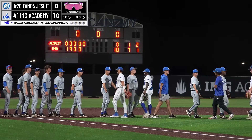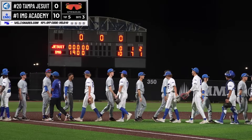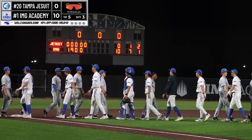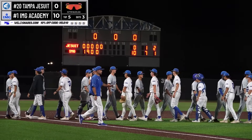Here are the totals for tonight's game. For IMG Academy: 10 runs on 7 hits, 1 error. And for Tampa Jesuit: no runs on 1 hit, committed 2 errors. Thank you very much.